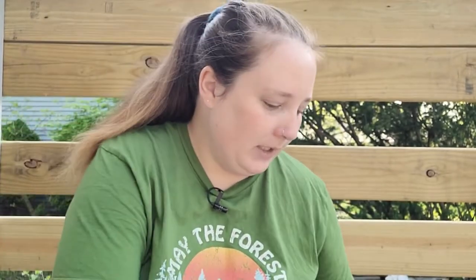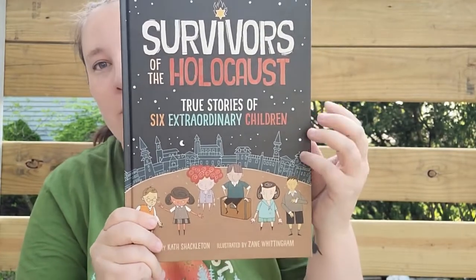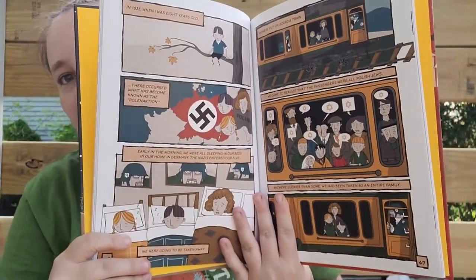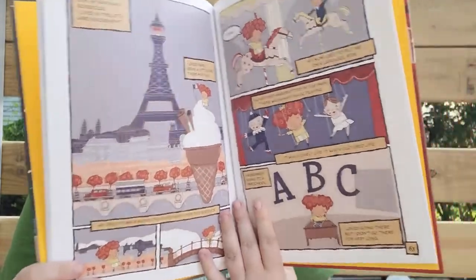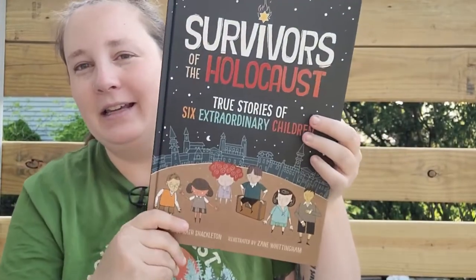The last book I found — I was super excited because I love anything World War II. It's called 'Survivors of the Holocaust: True Stories of Six Extraordinary Children' and it's done in comic book style. I almost didn't see it because it was pushed to the back, but I noticed the spine and thought it was just a beautiful book.